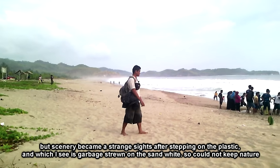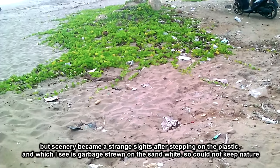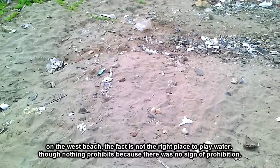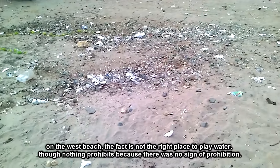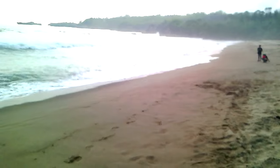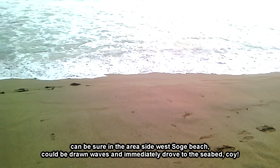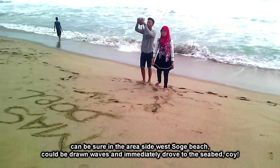Namun pemandangan saya menjadi terganggu setelah menginjak plastik, dan yang saya lihat adalah banyaknya sampah berserakan di pasir putih ini. Sangat tidak bisa menjaga alam. Di pantai Soge sebelah barat ini sebenarnya bukan tempat yang tepat untuk bermain air, karena terlihat berbahaya dari medan pasirnya yang langsung sangat menjorok ke laut. Bisa dipastikan di area pantai Soge bagian barat ini, bisa ditarik ombak dan langsung masuk ke dasar laut.